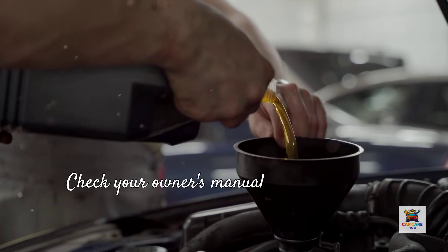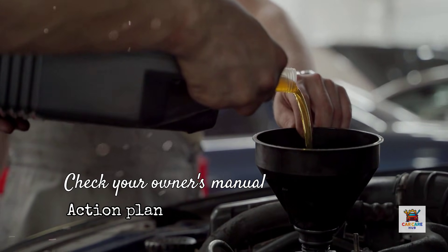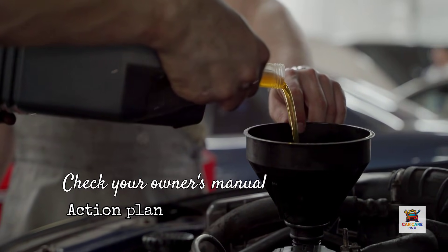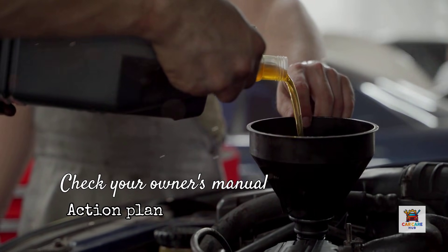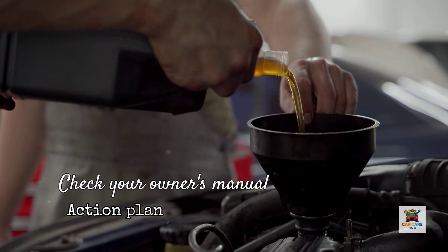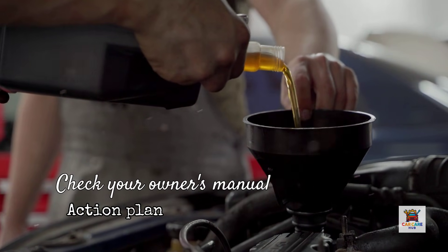Here's your action plan. Check your owner's manual for the recommended oil specification and drain interval — if it calls for 5W30 synthetic, any of these five oils meet that requirement. Next, consider your driving conditions honestly: do you actually drive in minus 30 degree weather? Do you tow heavy loads weekly? Does your manufacturer approve 15,000-mile intervals? If yes to any of these, the premium oils justify their cost. If no, you're paying for protection you don't need.